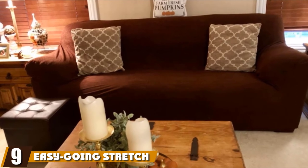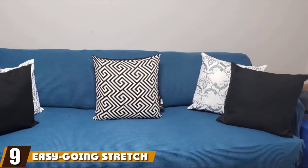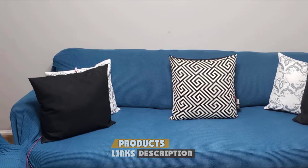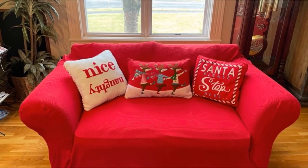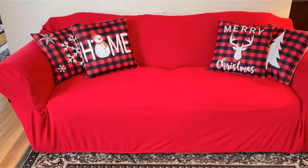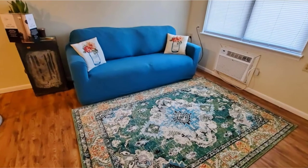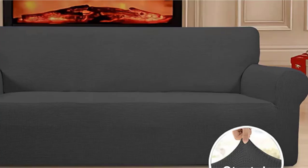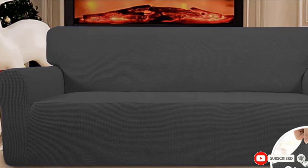Next at number nine, we have the Easygoing Stretch Sofa Slip Cover, a one-piece couch sofa protector. The Easygoing Stretch Sofa Slip Cover features a one-piece pet hair-resistant couch cover with over 41,200 positive reviews and is priced affordably. The cover comes in three sizes and is crafted with 85% polyester plus 15% spandex — a high-quality stretchy fabric that is soft and comfortable. It protects your sofa from daily wear and stains and is pet hair-resistant, with over 38 color options available.